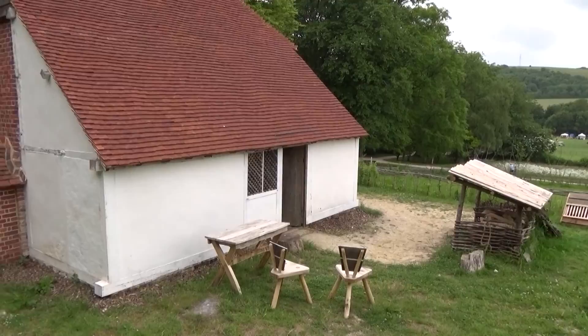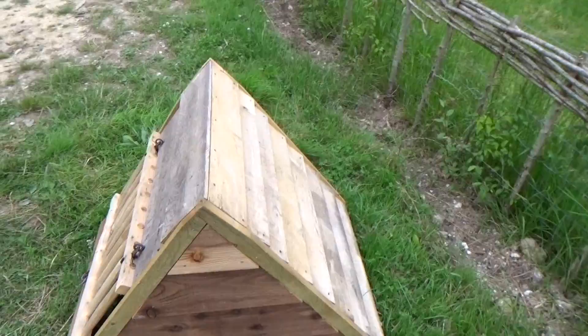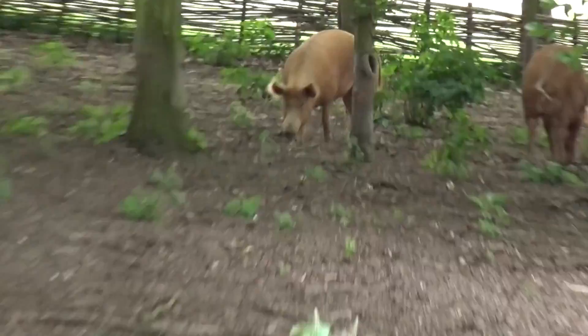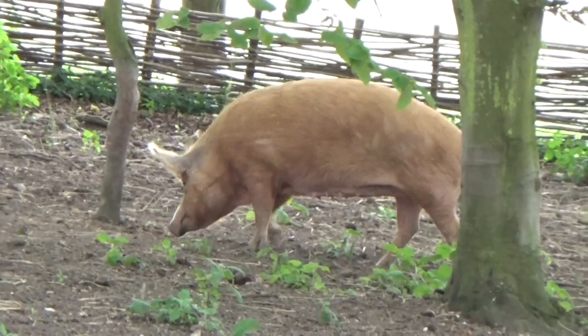It has one of those wonderful long cat slide tiled roofs there and the views from the cottage are lovely. I enjoyed having a little look around the garden and there were quite a few bits of wood stores and little animal holdings, a very nicely sturdy made bench there and of course some pigs, and they were enjoying the nice sunny sunshine.